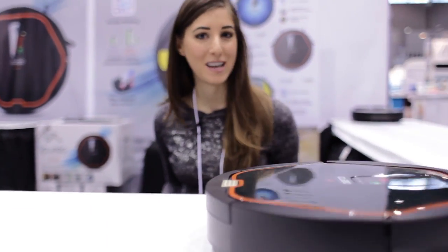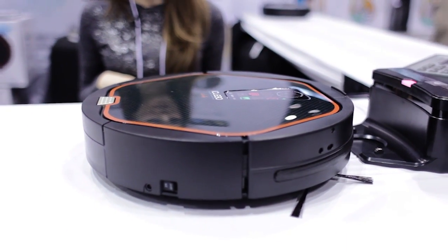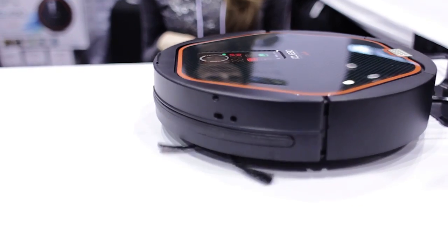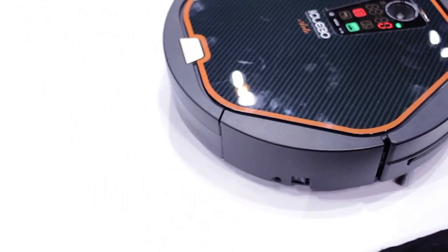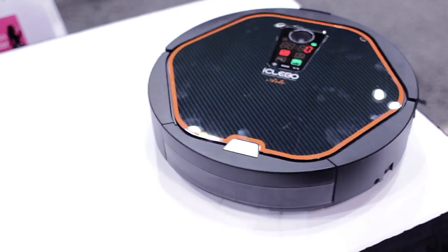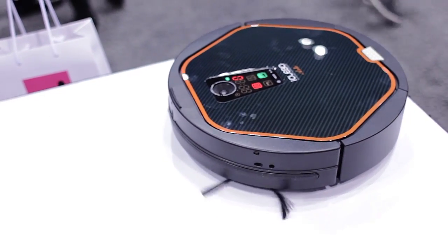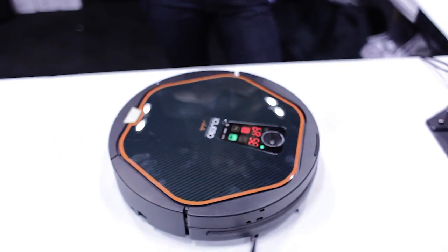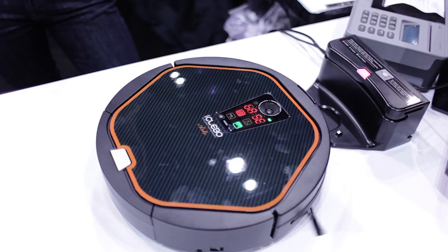I've always dreamt of a robot that could clean my house — well, until that happens, I'll gladly take one that can vacuum. This is the iClevo, a vacuum robot with camera vision mapping. It has a set of eyes so it knows what it can go under, what it can get close to, and where it has to stop. While other robot vacuums average about 70 minutes of battery life, this one lasts about 120 minutes. And when it hits 20% battery power, it automatically returns to its recharging station.